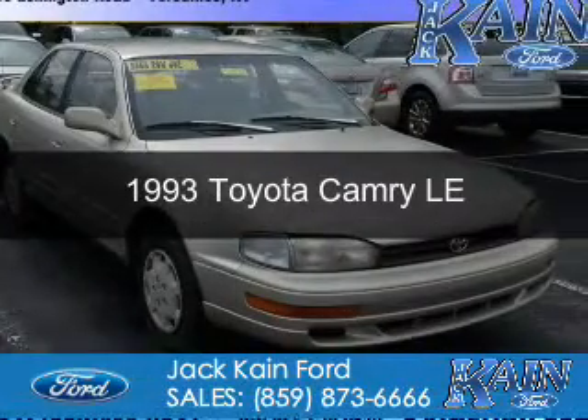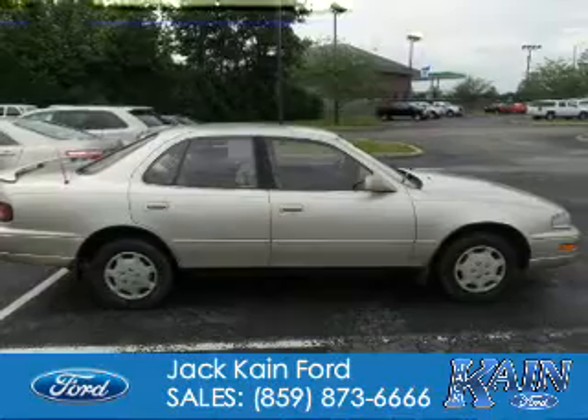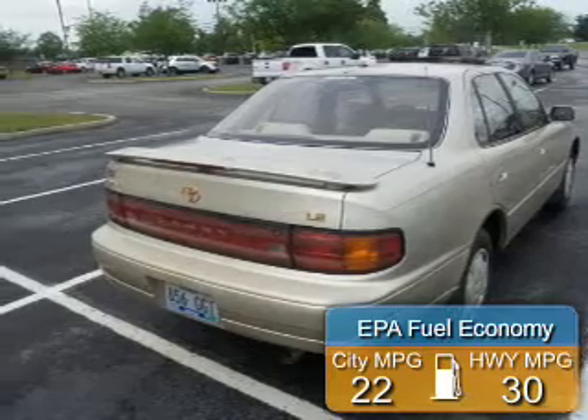This could be the vehicle you're looking for. It's powered by a 2.2-liter 4-cylinder engine and a 5-speed manual transmission. Great fuel efficiency saves you money by requiring fewer trips to the gas station.